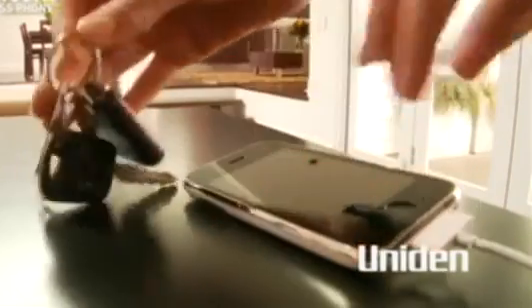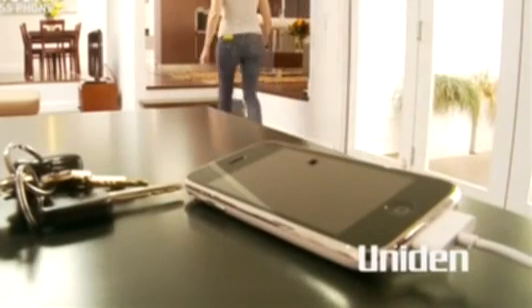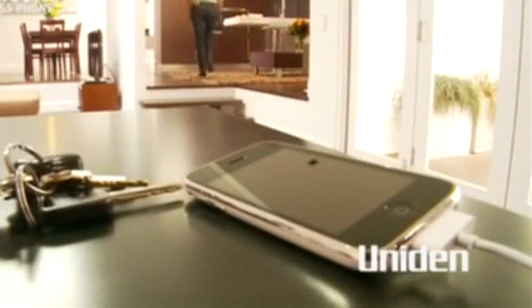Mobile phones are great. They keep us connected because we can take them anywhere. But if you're like me, when I get home, that's it. I never carry my mobile phone around the house with me. It goes on to charge, and that's that for the day.